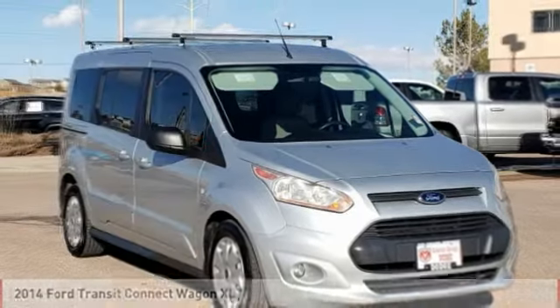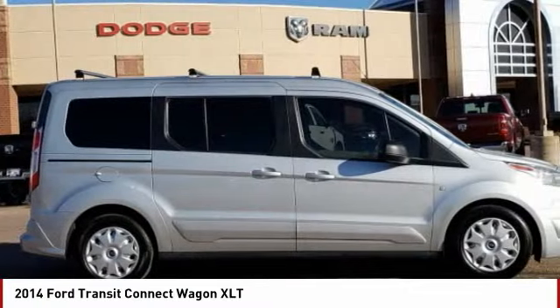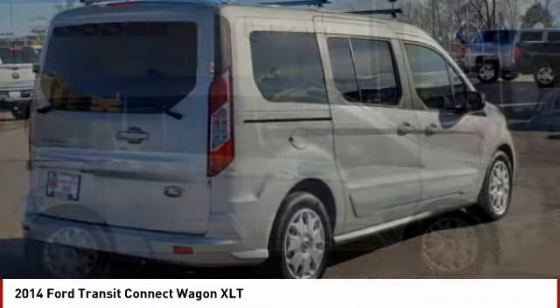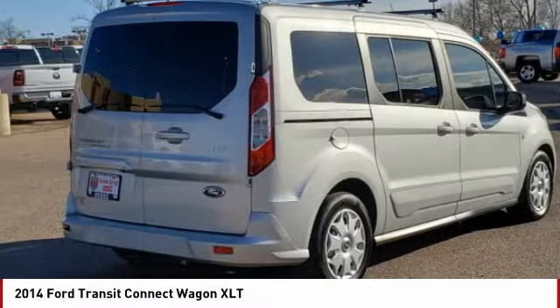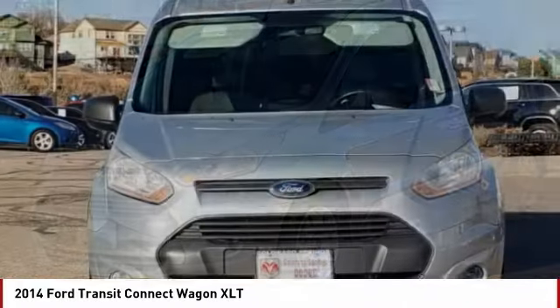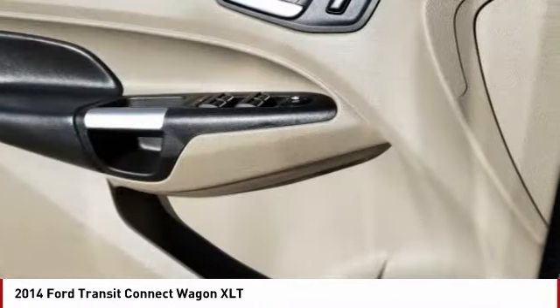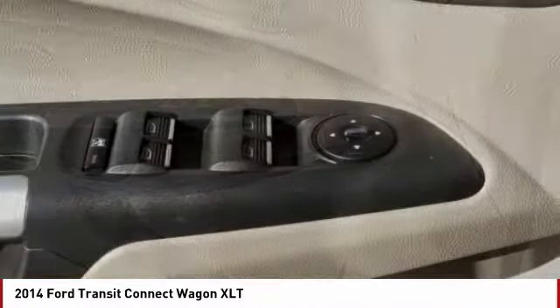Make a great choice today with the 2014 Transit Connect Wagon. The Ford Transit Connect Wagon is working to fill the niche for business and cargo management for deliveries. This 2010 North American Truck of the Year definitely needs a second look if you are looking for a delivery vehicle with more cargo ability and better mileage than a typical van.